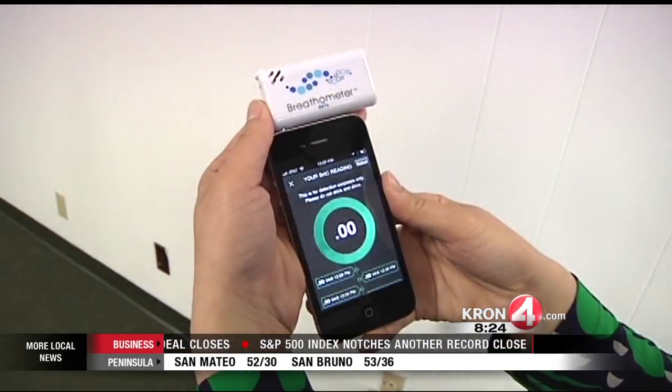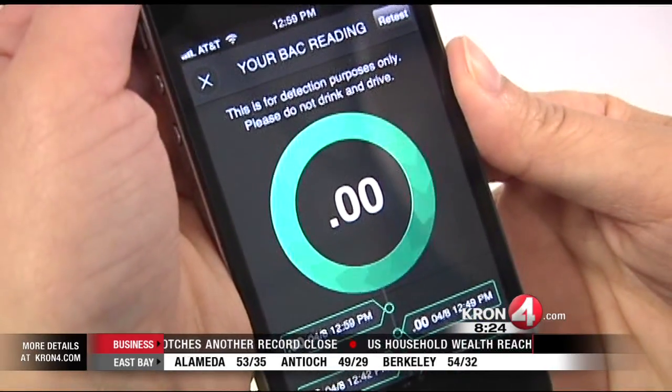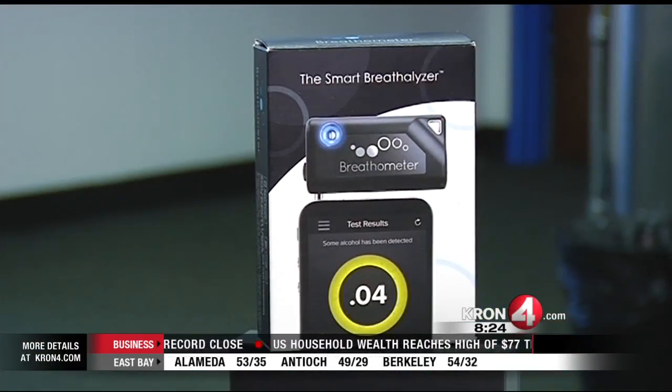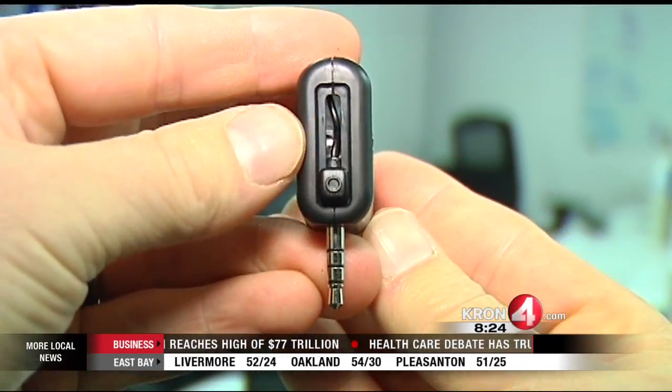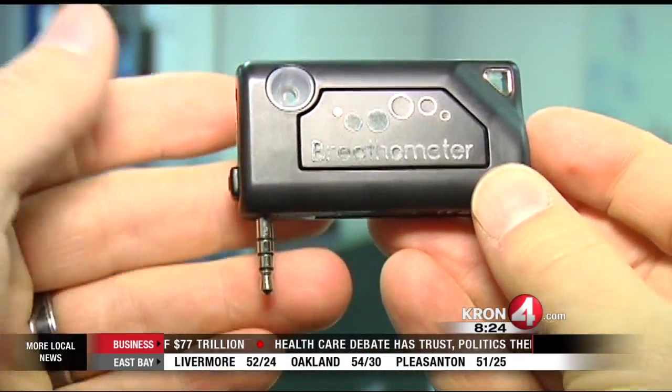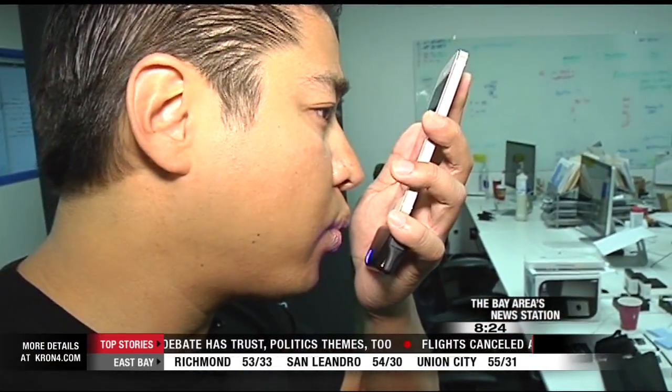What's neat about this startup venture is that we actually have the ability to impact society and make a social good. The Breathometer device is on the market now. It costs $50. The mobile app that it syncs with is a free download — you can find it in Apple's App Store or Google Play. Gabe Slate, Cron4 News.